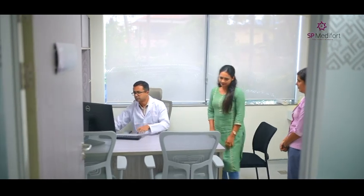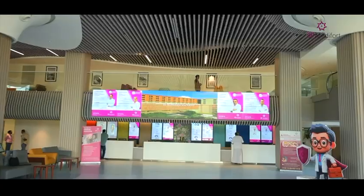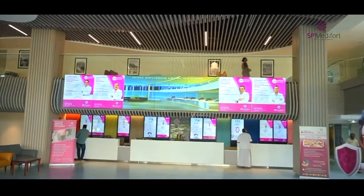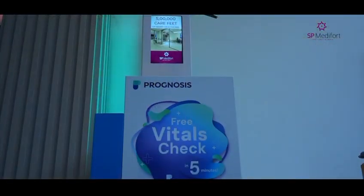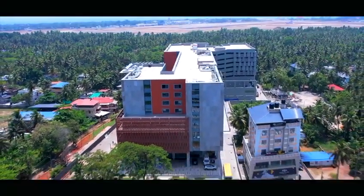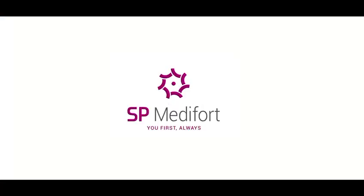At SP Maryfort, we prioritize your health and comfort every step of the way. Experience the future of healthcare today. Book your appointment now and embark on a journey to better healthcare. SP Maryfort — you first, always.